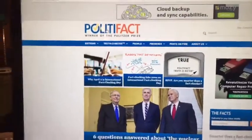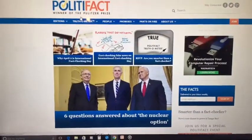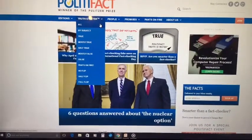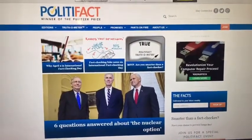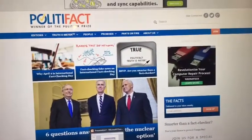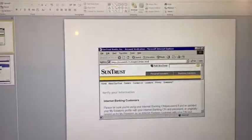Another site is PolitiFact. It's a Pulitzer Prize winner. You can go there and look at what's going on newswise. So there's a lot of sources that you can go to on the internet. One of the other things you want to consider when looking at websites is to check the URL to make sure that the news site or link you're getting is actually legitimate.